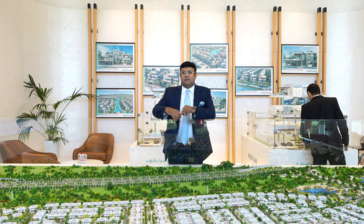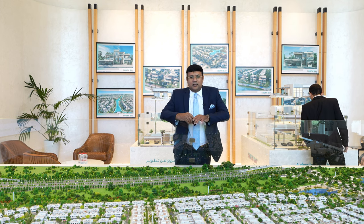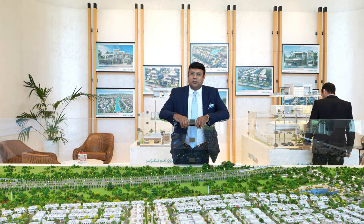It's a master gated community, seven square kilometers, consisting of villas, semi-detached villas, townhouses, and apartments.